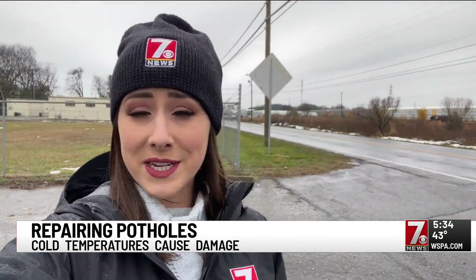You can play a role in the DOT's road repair efforts. To report a pothole near you, dial 855-GO-SC-DOT. Reporting from Spartanburg, Kelsey O'Donnell, 7 News.